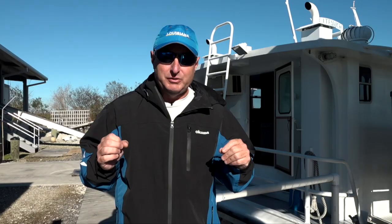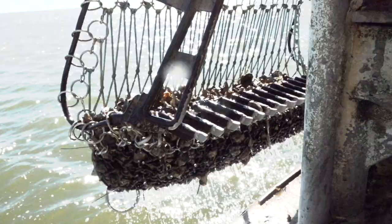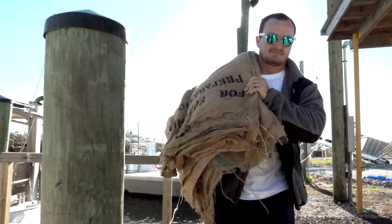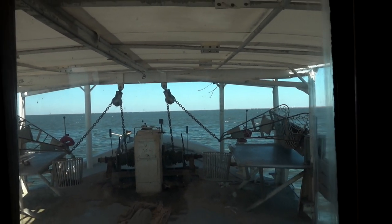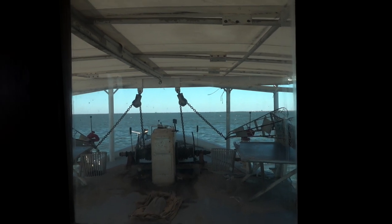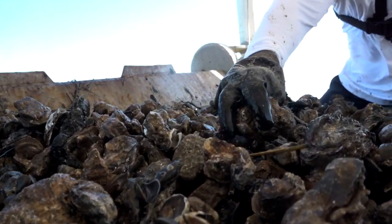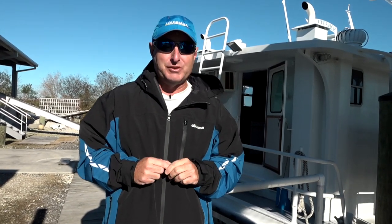You can go out on a real oyster lugger, and that's what we're going to do today. They're going to show you exactly how oyster boats work in Louisiana and how the best oysters in the world get to your table. We're leaving out of Port Sulphur on the KJ — this boat's been working in Plaquemines Parish since 1982. It's a 317-million-dollar industry with 4,000 jobs, and we're going to show you how it's done and how you can come on this boat too.